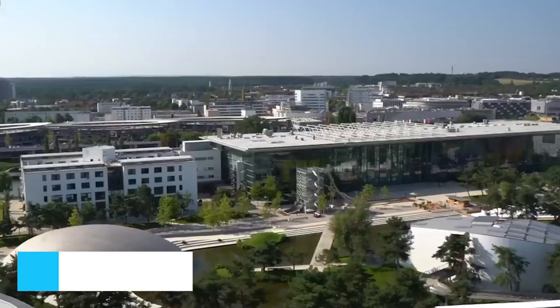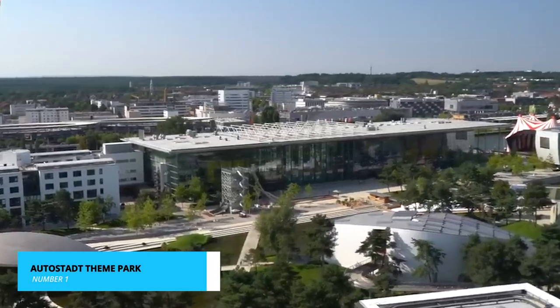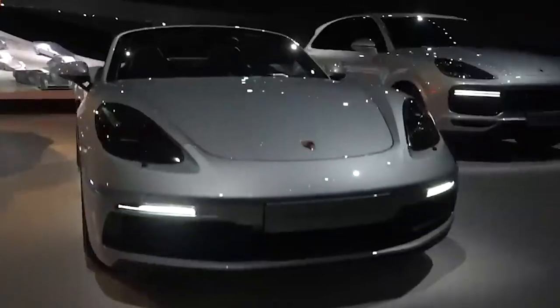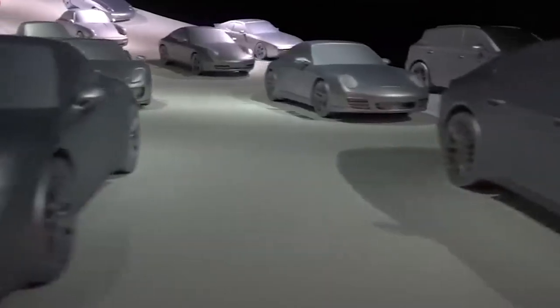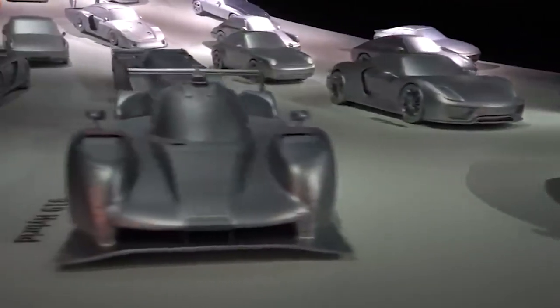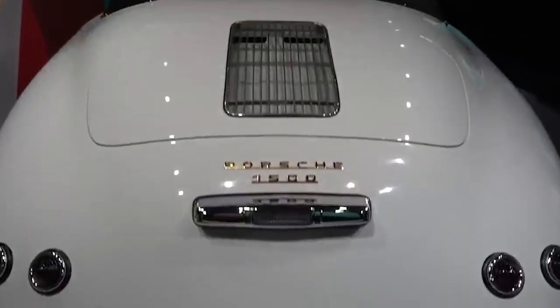And now, the climax — the numero uno activity. Brace yourselves for heart-pounding excitement at the Autostadt theme park. It's a paradise for automotive aficionados, featuring immersive driving simulators, an exhilarating journey through the history of cars, and an innovative showcase of cutting-edge automotive technology.